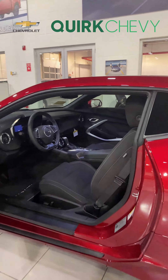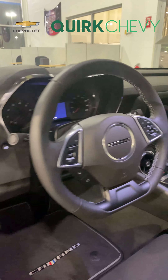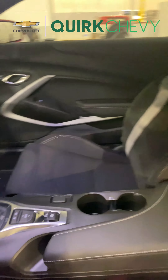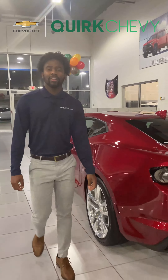This Camaro comes in an amazing Wild Cherry exterior with 20 inch chrome rims. The interior features jet black cloth seats with a leather wrap steering wheel.